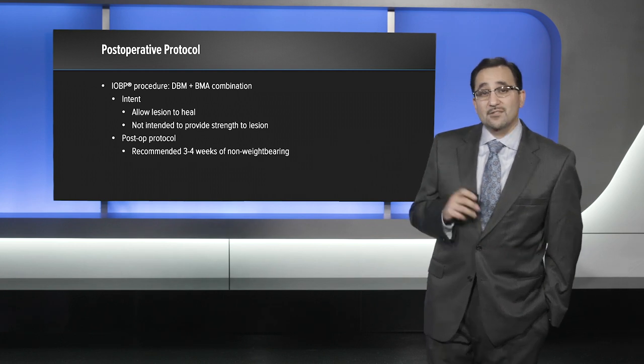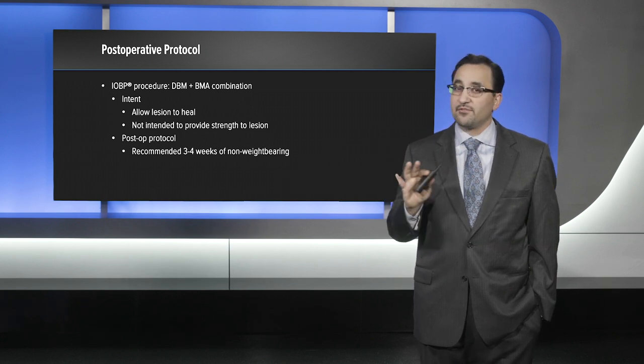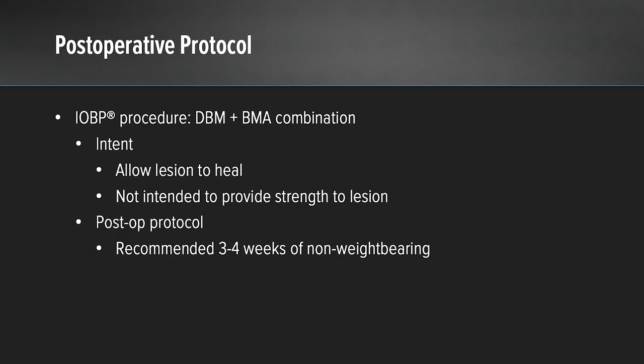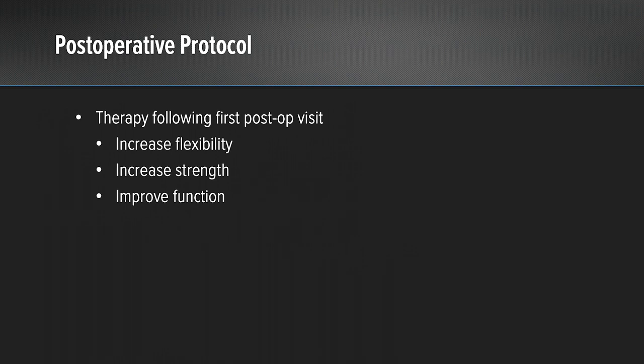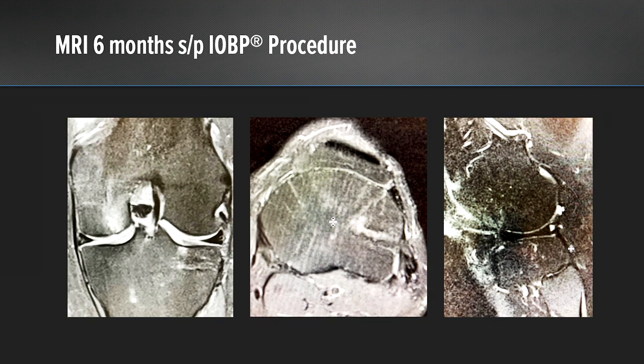Postoperatively, a key aspect to remember is that this is a biologic injection. Unlike calcium phosphate, it has no inherent strength — the point is to allow the lesion to heal, not to provide structural support. Therefore, postoperatively we ask the patient to be non-weight bearing for three to four weeks followed by a course of therapy after their first post-op visit. Going back to the case, this is that 36-year-old male's preoperative MRI, and you can see that at six months post-op the whole area has healed — there's no edema left within the lesion and the drill hole has healed as well.